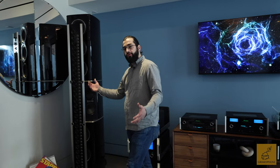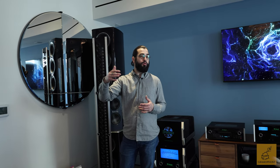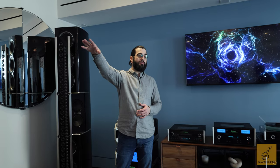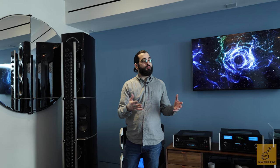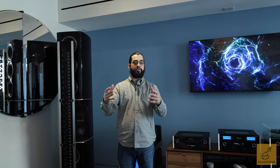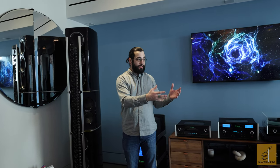With a line array, the closer you are to the cabinet, the fewer speakers your ears can receive energy from, so as you get further away you're getting more energy dissipating over a longer distance. With a traditional point-source speaker, the closer you get the louder it gets and vice versa. With these, no matter how far away you are, you're getting the same volume — really ideal for big rooms, ballrooms, and large parties.